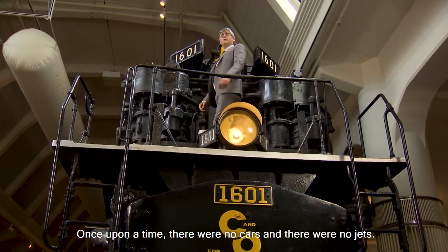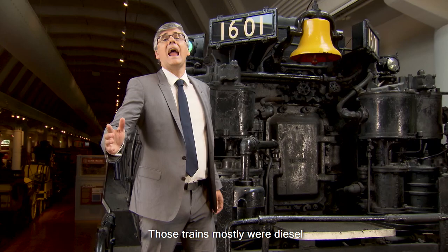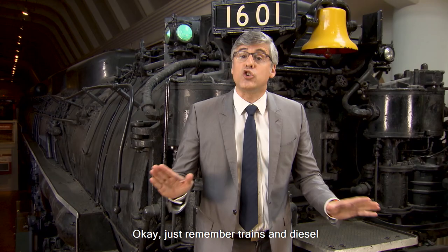Once upon a time, there were no cars, and there were no jets. We traveled the plains by riding on trains. Those trains mostly were diesel, and I really wish something rhymed with diesel other than weasel and easel. Just remember trains and diesel, and you're halfway there.